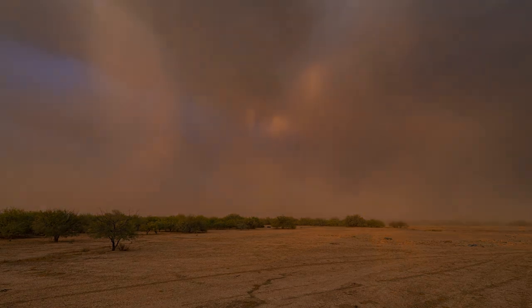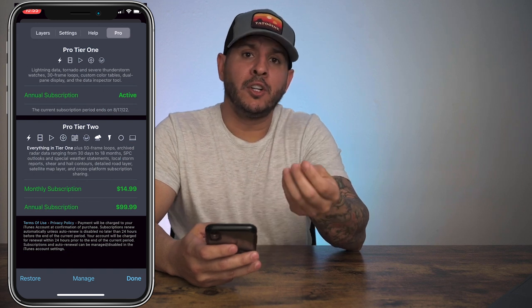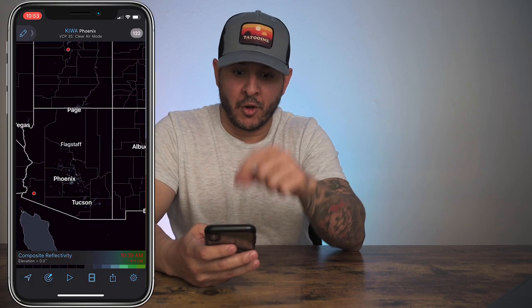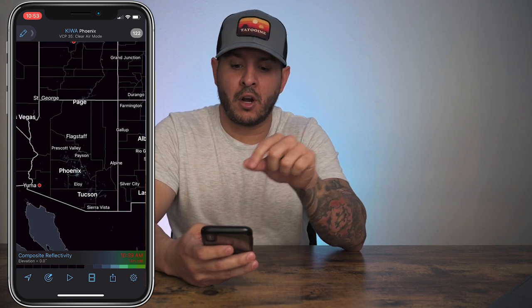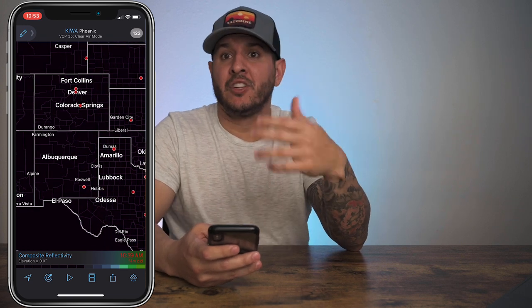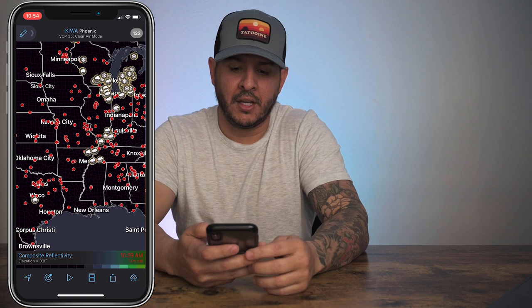If you get the pro version, which is a paid subscription — I think it's like $30 US a year — you can join the Spotters Network. You can take a test after reading the material and watching a couple of videos, and become part of the Spotters Network. You can see other spotters on the map as red dots, showing locations of other spotters. You can report your location and what's happening — if there's lightning, a tornado, a haboob, or something — onto the app itself so other spotters can see what's going on in your location. Like I said, this is for the big time nerds.